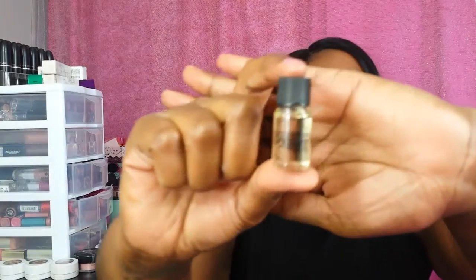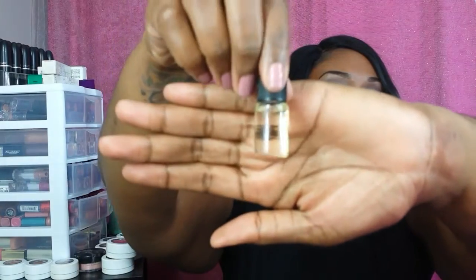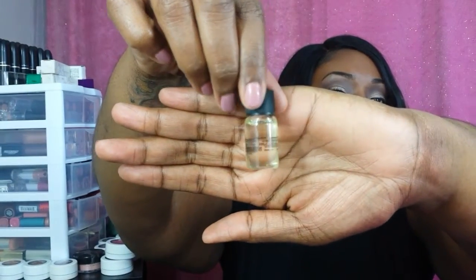Then I received a sample of the new Smashbox Photo Finish Primer Oil. This is a nice size sample. I was reading the back because it tells you what ingredients are in it, and it has a ton of oils — the first one is sweet almond oil, apricot oil, jojoba seed oil, and so on. It's a lot of oils.